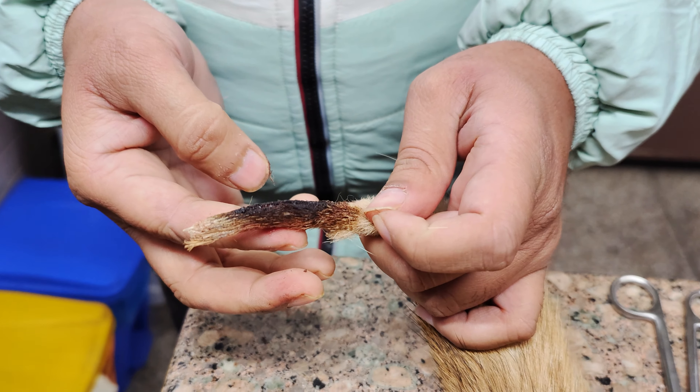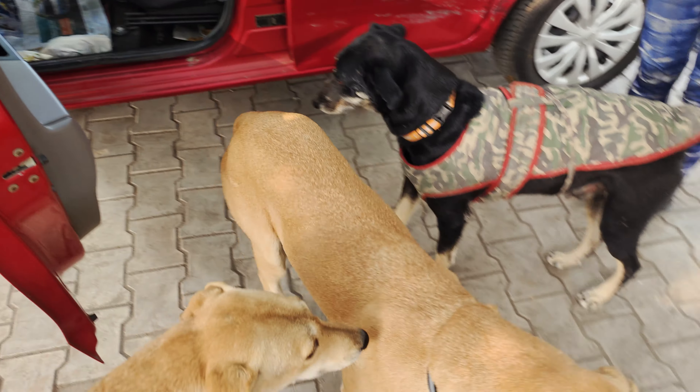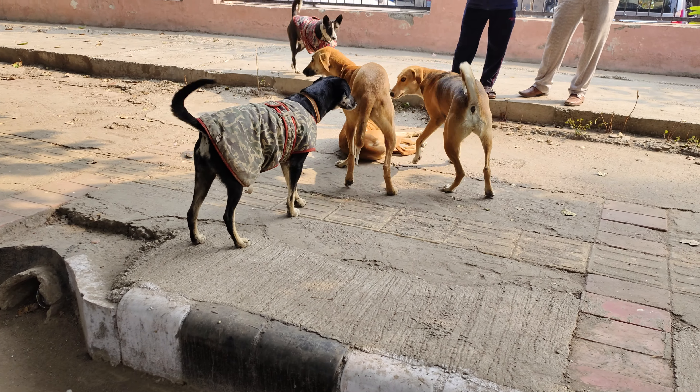Our biggest fear was his tail. It was crushed during the accident and had started to show signs of necrosis. So when the vet first examined him, we had hoped that his body would be able to recover on its own. He was clear to reunite with his pack after spending a few days with us, but despite early signs of recovery, his tail had taken a turn for the worst.